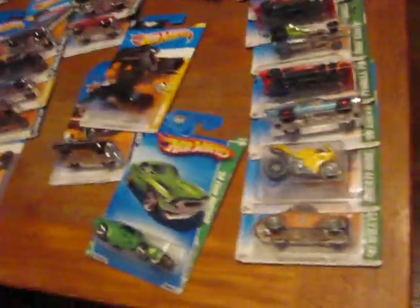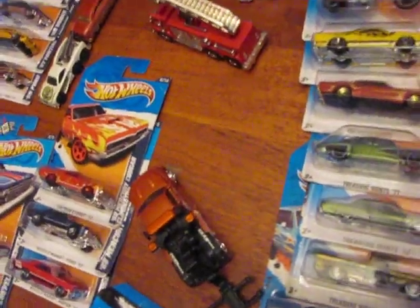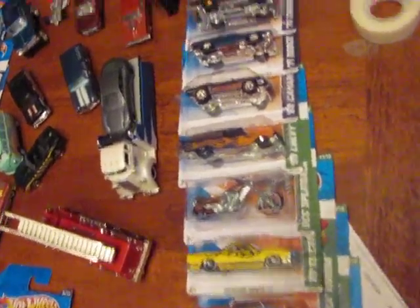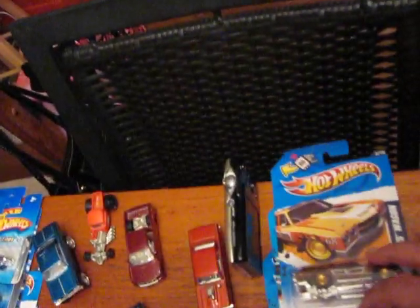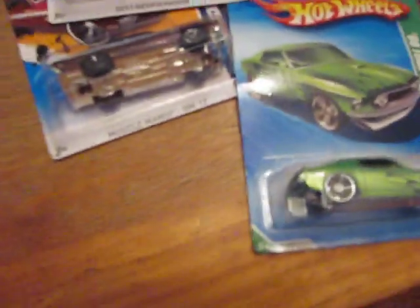We're going to start off with Treasure Hunts. Got the 11s and 12s kind of mixed up right now. Got three of the Supers from this year so far — got the Camaro, the Challenger, and then the Chevelle Wagon. Got the new Batmobile.